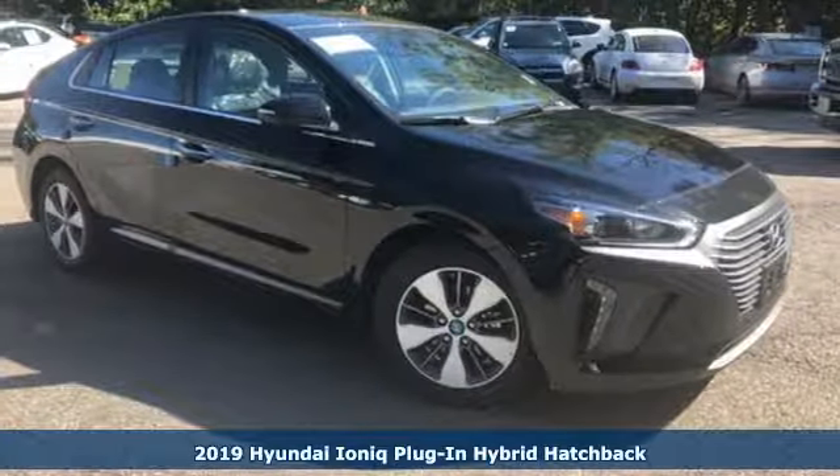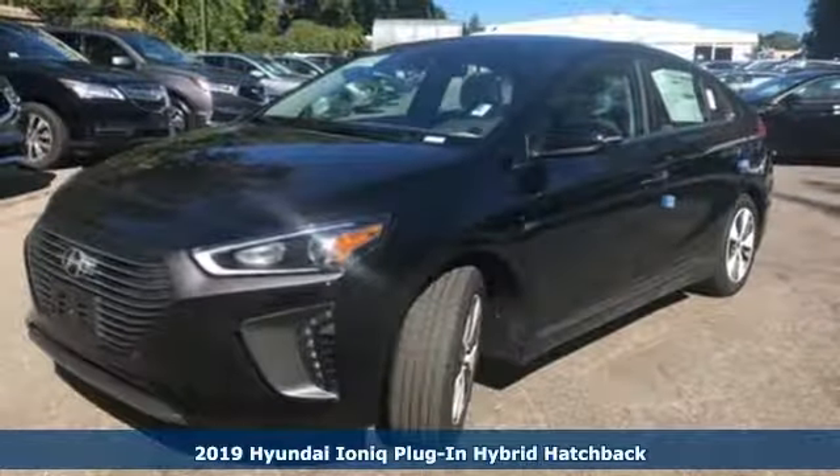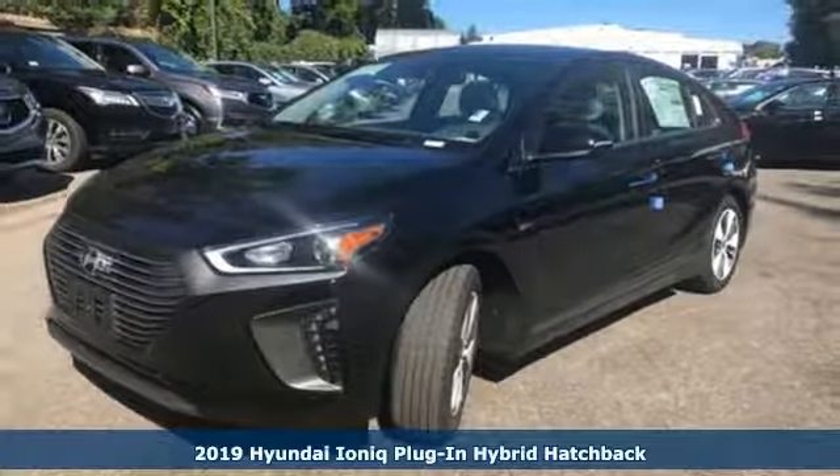It's a new 2019 Hyundai IONIQ plug-in hybrid. It's not just a better alternative, it's a better car.